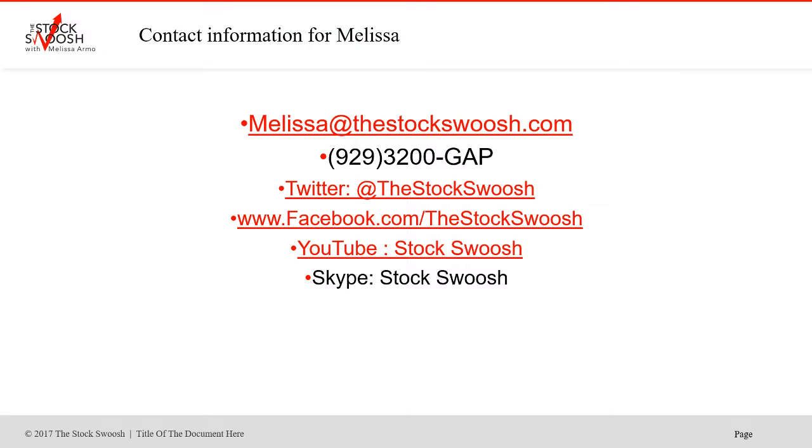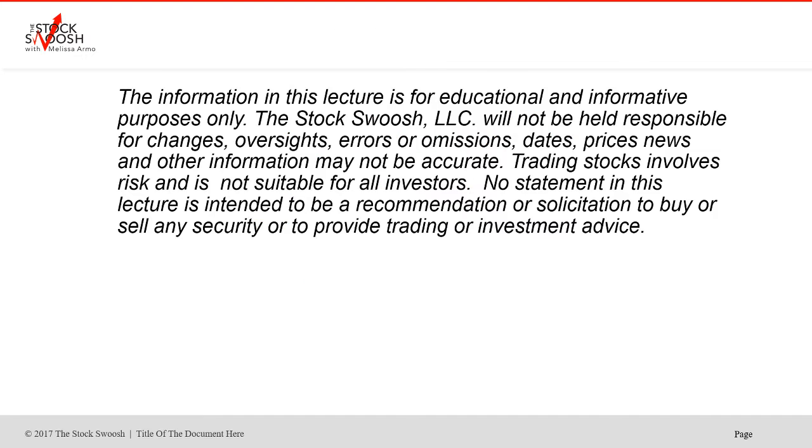If you have any questions, you can always reach out and email me at melissa@thestocksquish.com or call me at 929-3200-GAP. Follow me on Twitter, Facebook, YouTube, or Skype.